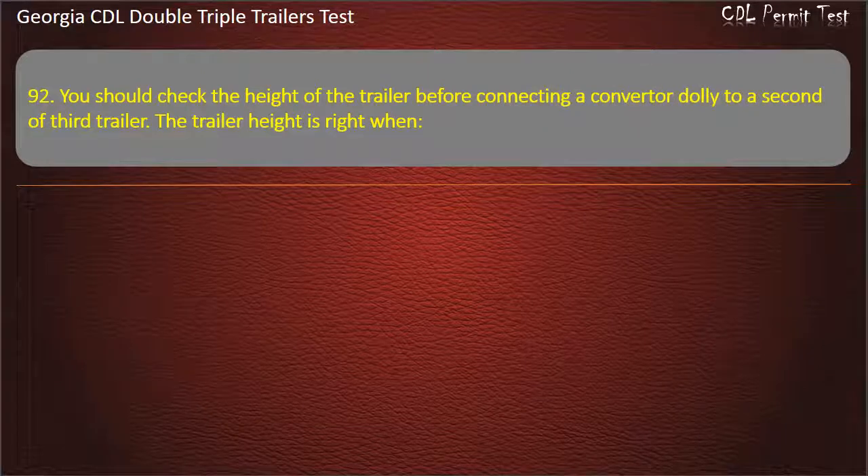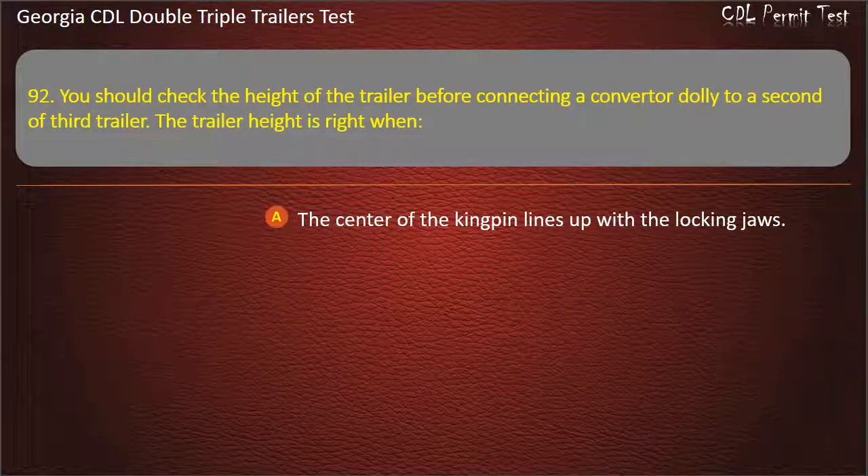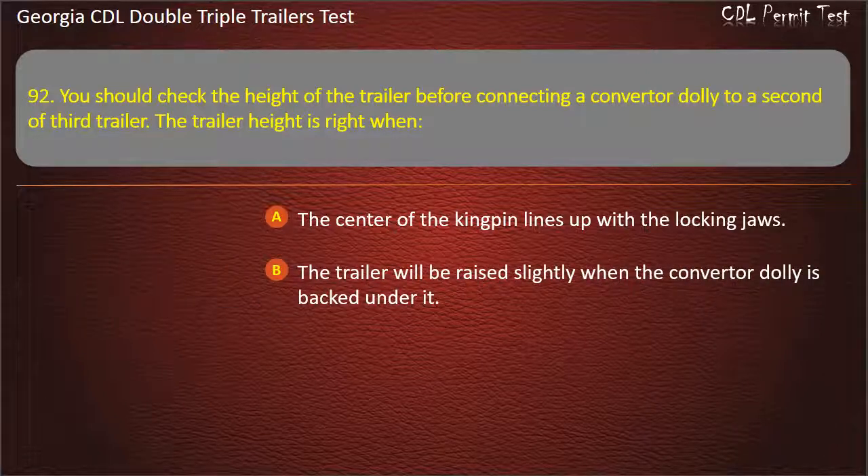Question 92: You should check the height of the trailer before connecting a converter dolly to a second or third trailer. The trailer height is right when? Options: The center of the kingpin lines up with the locking jaws. The trailer will be raised slightly when the converter dolly is backed under it. The kingpin rests on the fifth wheel. Answer: The trailer will be raised slightly when the converter dolly is backed under it.